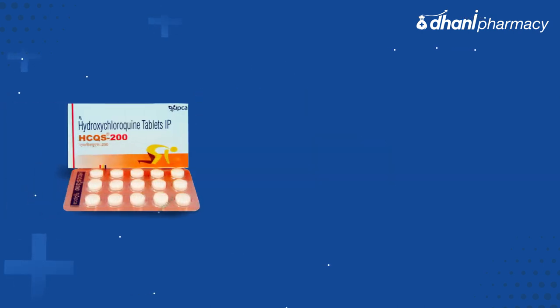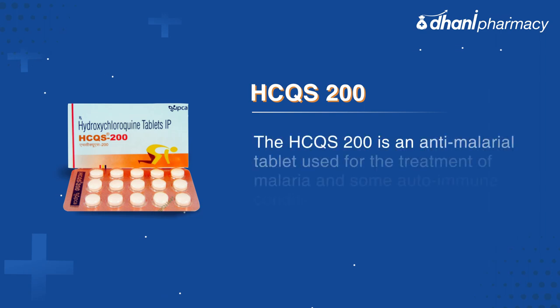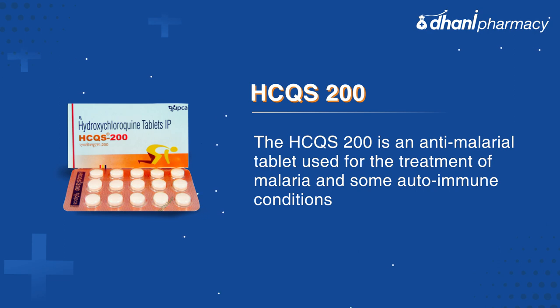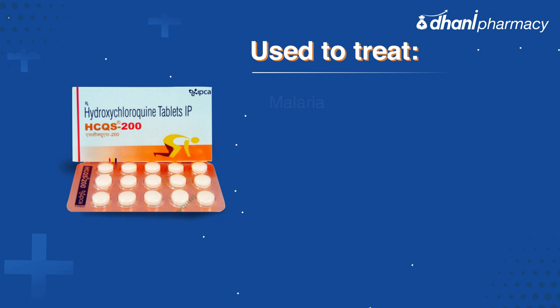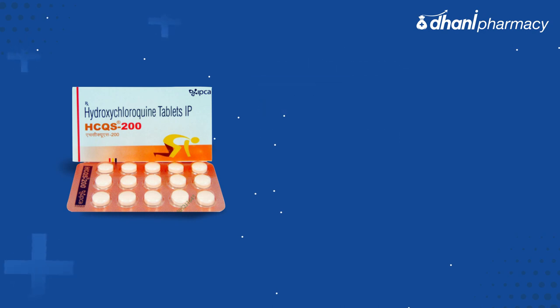Today we will take a look at HCQS 200. HCQS 200 is an anti-malarial tablet used for the treatment of malaria and some autoimmune conditions. It is used to treat malaria, rheumatoid arthritis, and lupus arthritis.